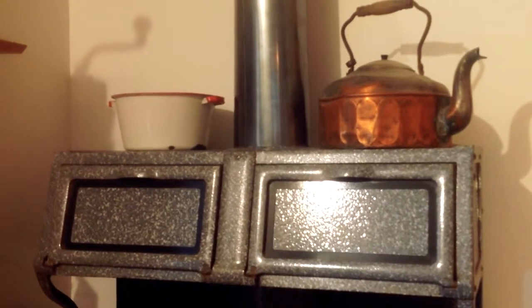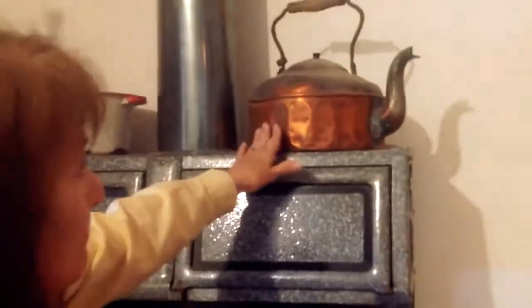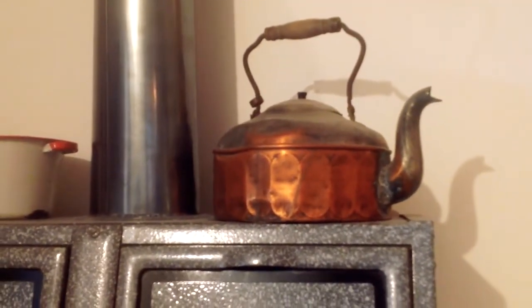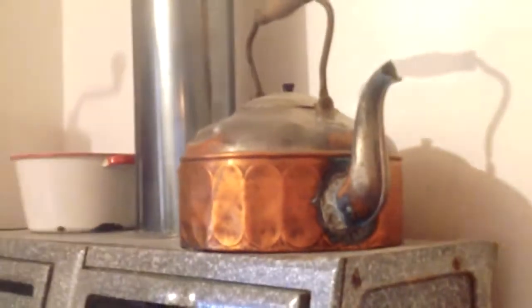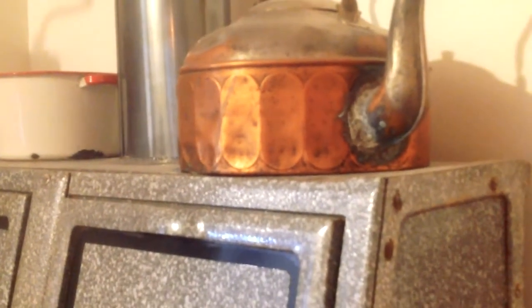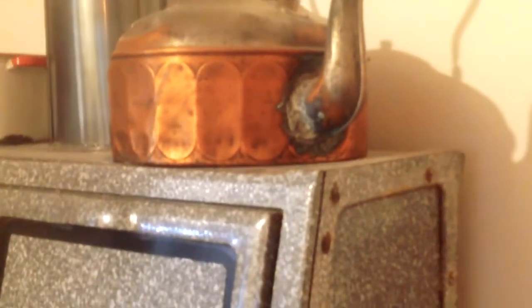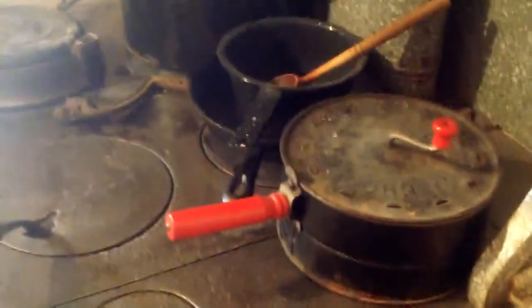On top of the stove there is a huge teapot — much larger than you would ever need to make just a cup of tea. That teapot was used any time you needed hot water: for doing dishes, washing your hands, for a bath, for whatever. Think about how many times a day we use hot water. Remember, most homes at that time did not have hot water coming in, or water at all — you went outside and got it at a pump.